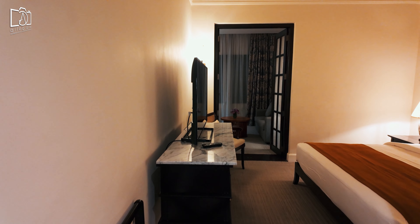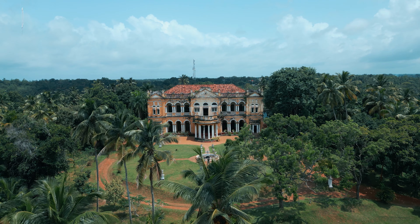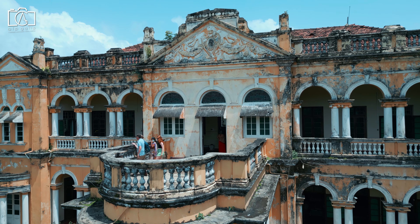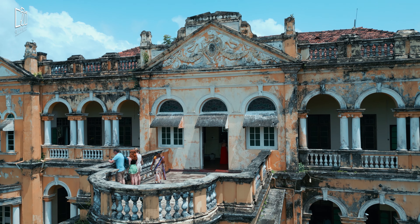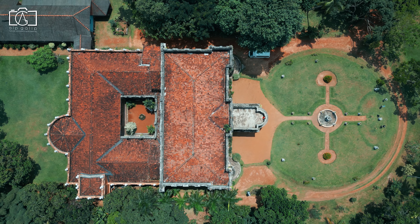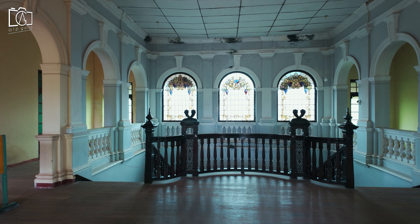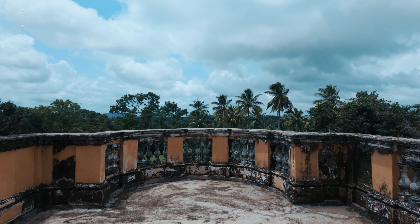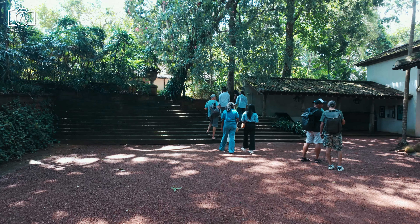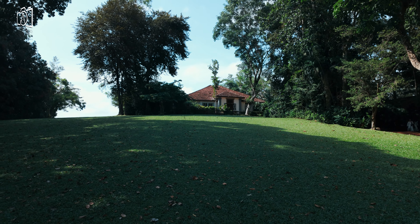On our second day in Colombo, we started by visiting Richmond Castle, a hidden gem located about 45 kilometers away — a scenic 1.5-hour drive from the city. This majestic yet abandoned mansion offered a glimpse into the past, and with the help of an official guide we explored its richly detailed interiors and strolled through the lush gardens surrounding the estate.